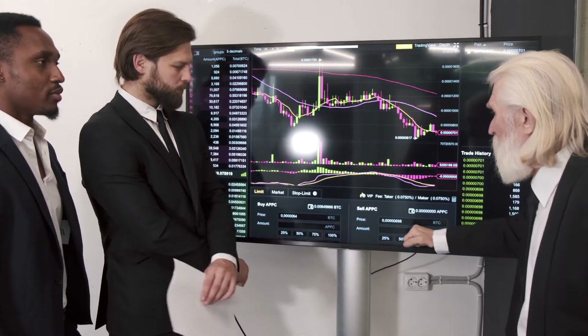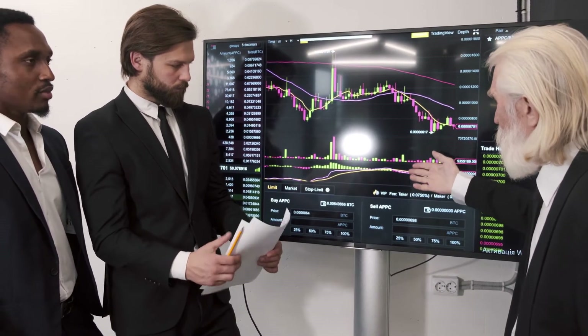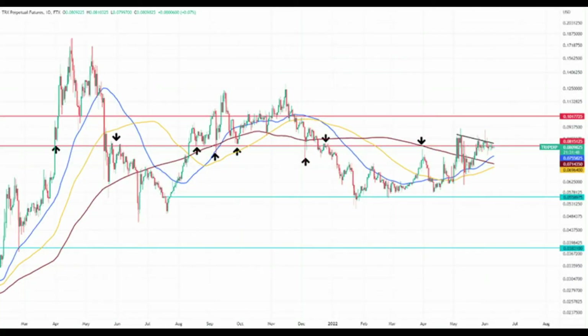For over a month, Tron has been looking to flip the $0.0815 resistance barrier into a support level. The first sign that Tron is ready to move higher will be when buyers step in and the daily candlesticks close above the resistance. Investors should keep in mind that they need to wait for a retest to confirm the flip into a support level.